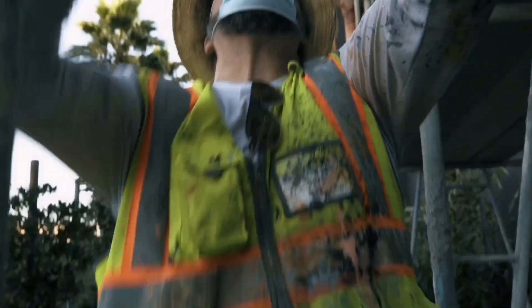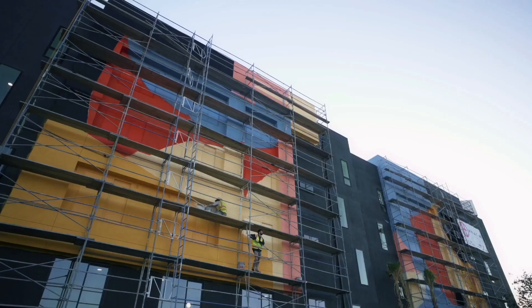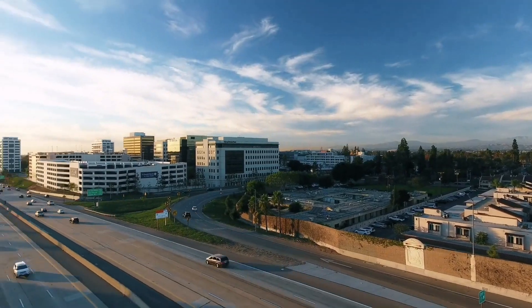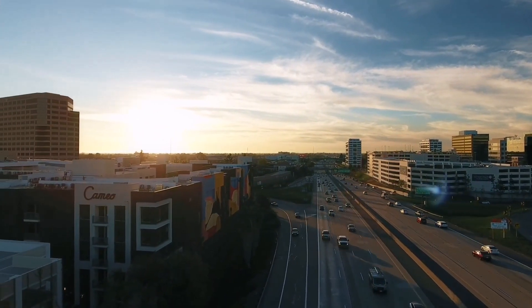When you look at it in person, you can't see the vastness. You really have to go on the freeway or across the freeway on the parking structure to get a whole feel and capture of this mural.